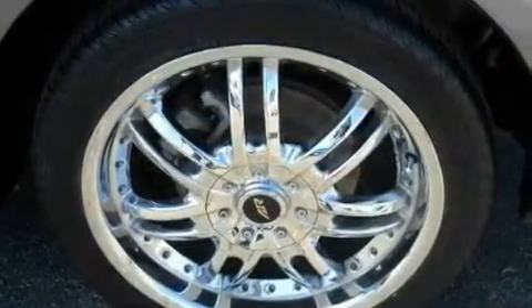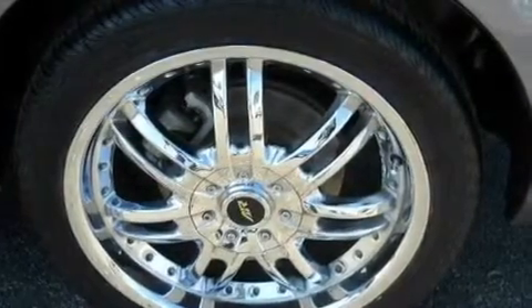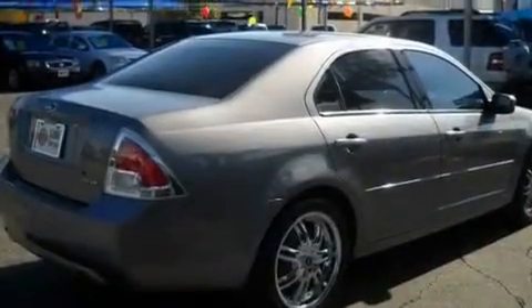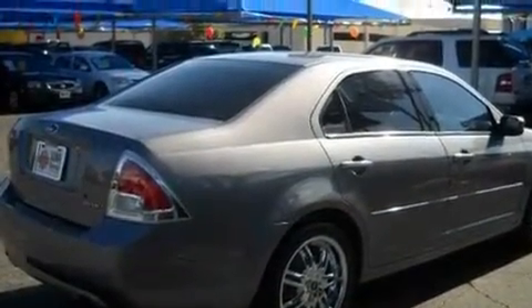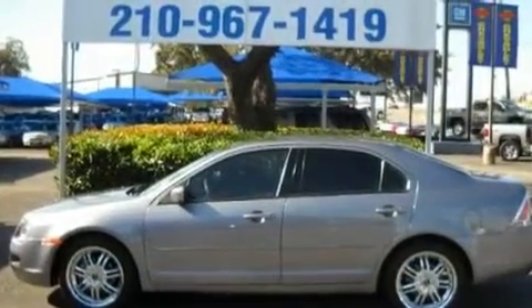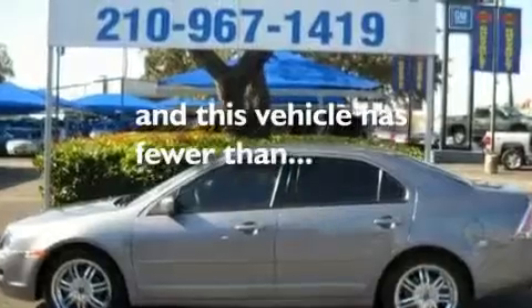Its top features include solar-tinted glass, a power driver's seat, cruise control, a CD player, a leather-wrapped steering wheel, the SecuraLock anti-theft system, a passenger-side vanity mirror, a passenger-side airbag, air conditioning, and this vehicle has less than 63,000 miles.